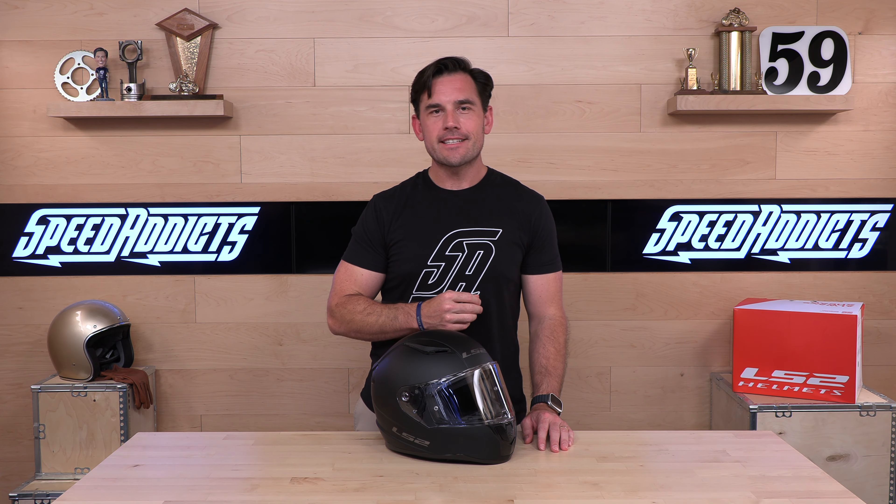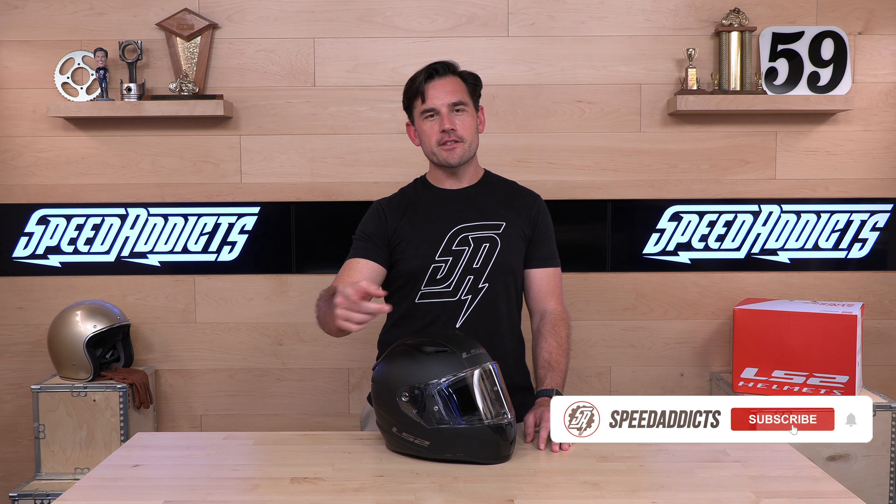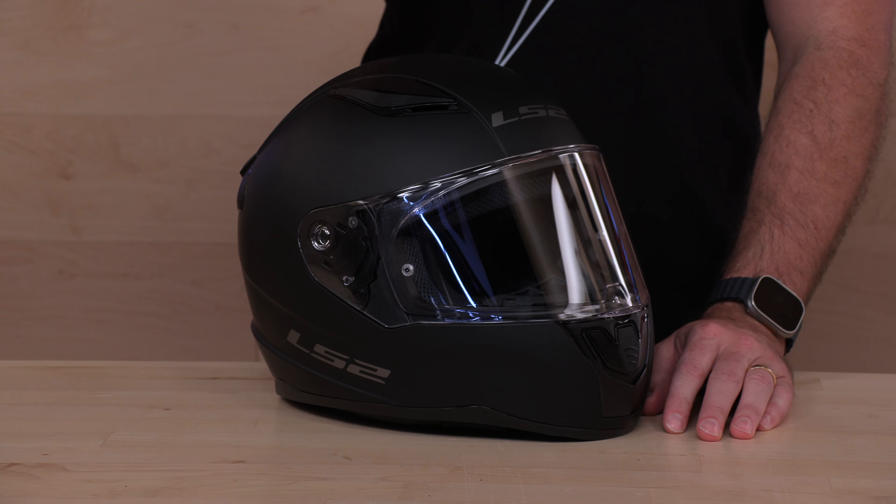Hey, Sean here with Speed Addicts, the fastest growing gear site in the universe, and today we're going to unbox the LS2 Rapid 2. Before we get into the all-new Rapid 2 from the folks over at LS2 Helmets, do us a favor and subscribe to the channel. It takes a click and you'll be up to date on all the latest parts and gear.